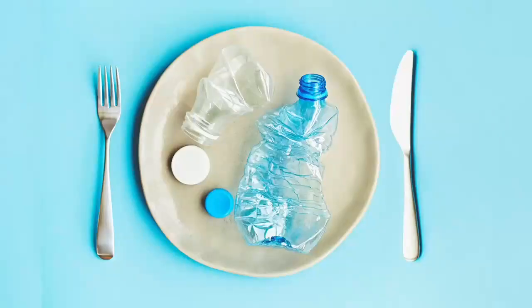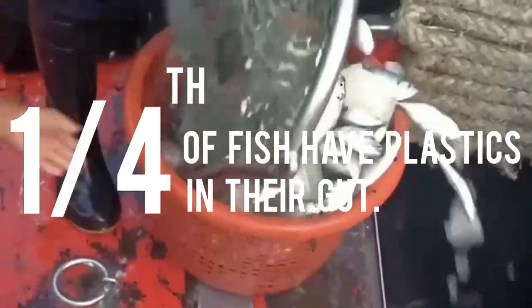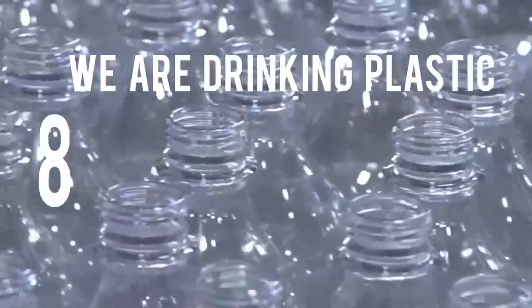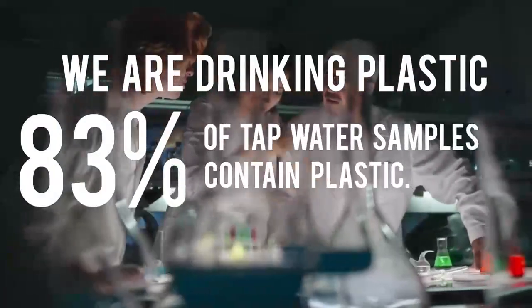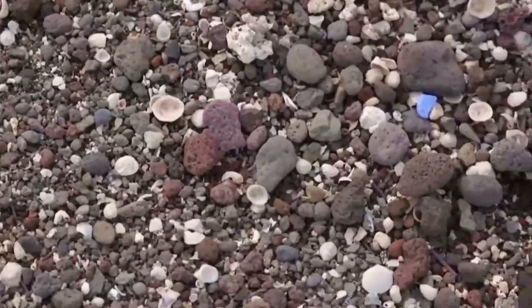We are eating plastic — one in four fish have plastic in their gut. We are drinking plastic — 83% of tap water samples contain plastic. We are breathing plastic — microplastics are linked to air pollution.